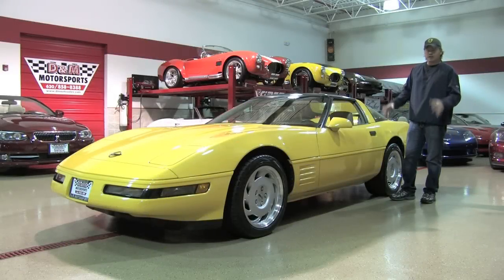Hey guys, welcome back at D&M. Today we're taking just a quick look at a 1992 Chevrolet Corvette Coupe.